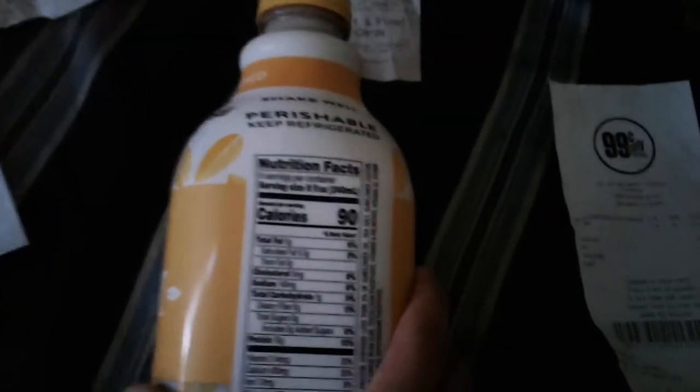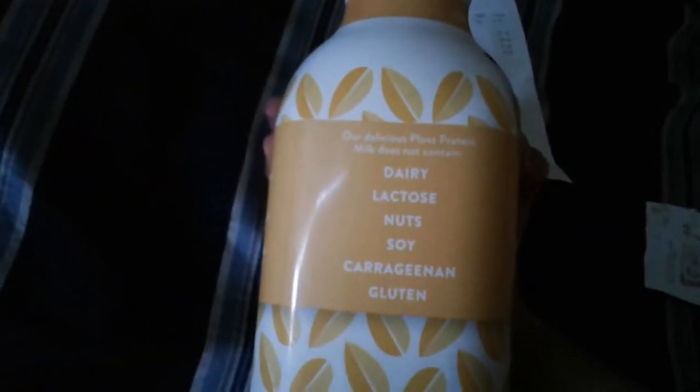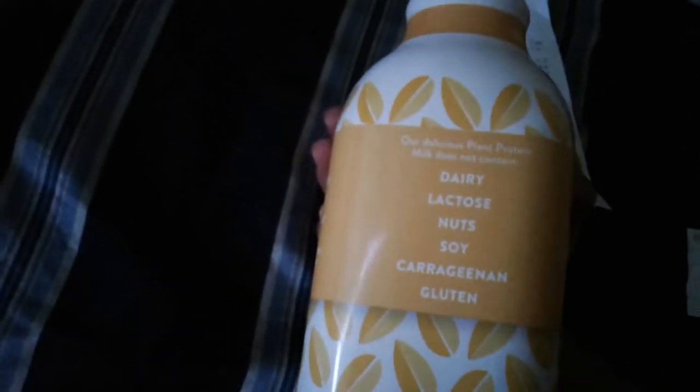It says not for use in infant formula. Eight ounces, which is one cup, is 90 calories — not bad. It's dairy free, lactose free, nut free, soy free, and gluten free.